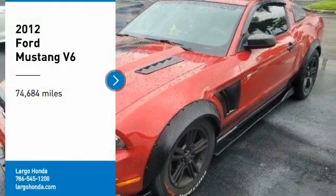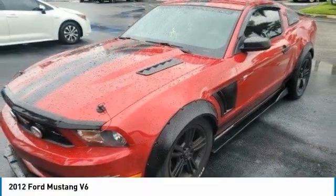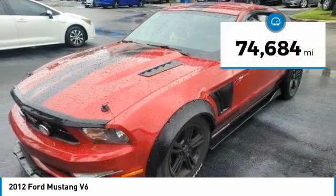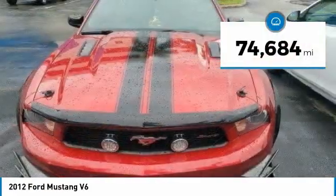You are going to love this 2012 Mustang. The Mustang is race-worthy and ready for the track. This vehicle has less than 75,000 miles.